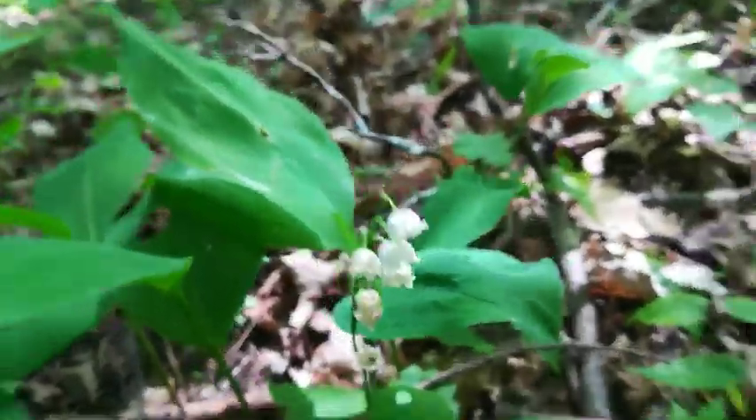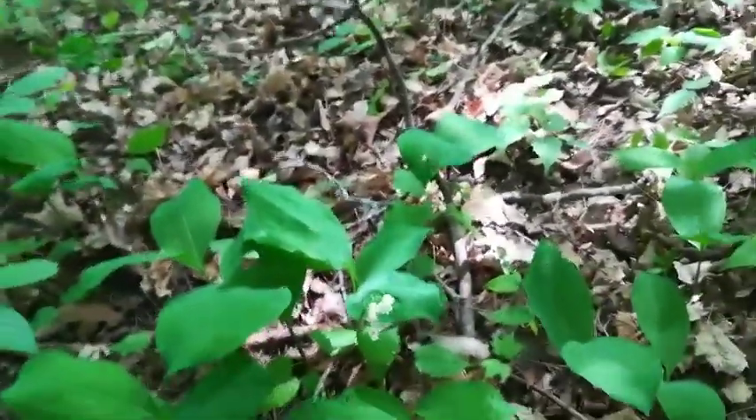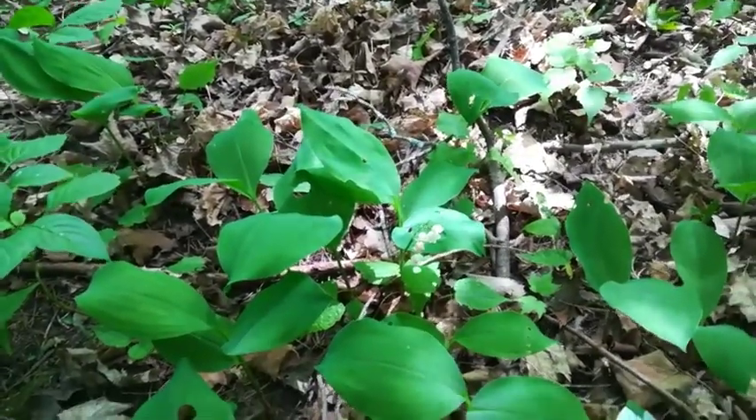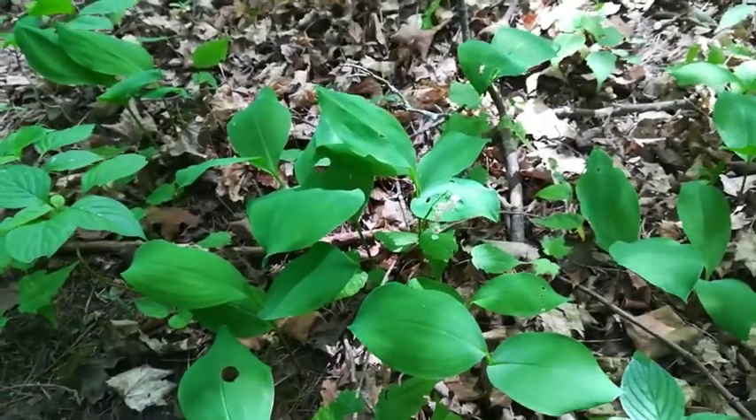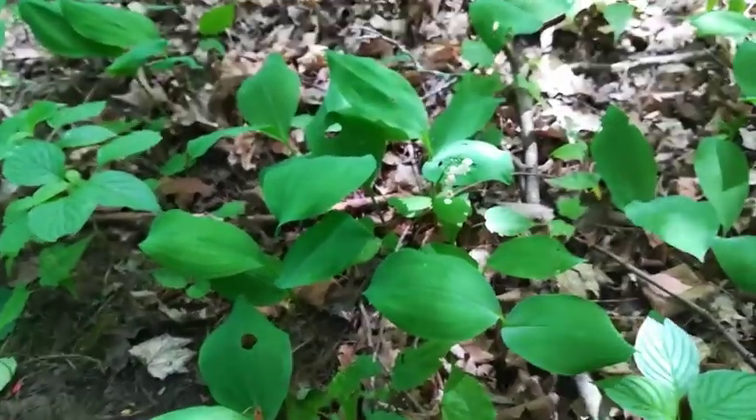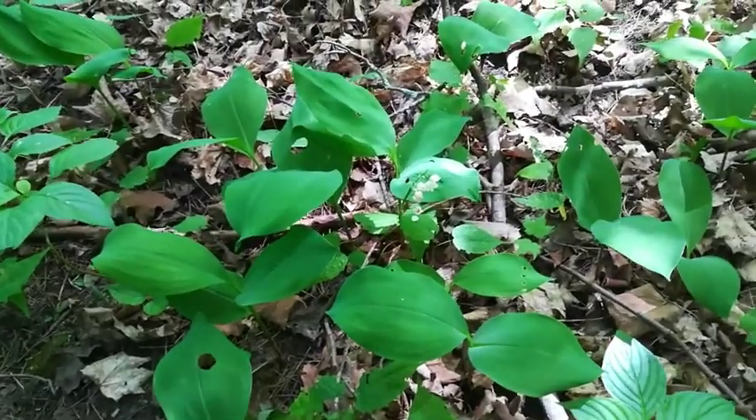I'm not sure of the scientific or Latin name of it, but it grows pretty rapidly everywhere. I'm not sure if it's native to Ontario — I think some are native, and some are just escapees of gardens, because a lot of people plant them in gardens because they look very nice.